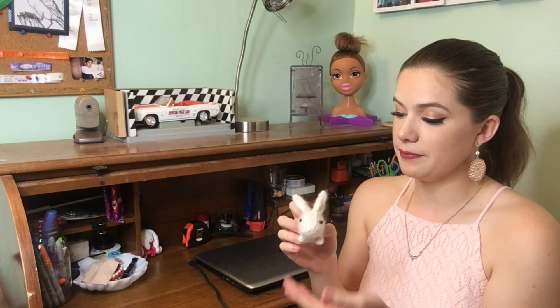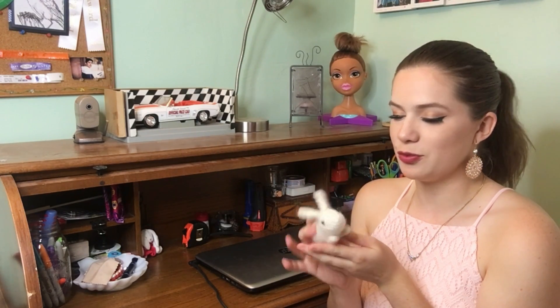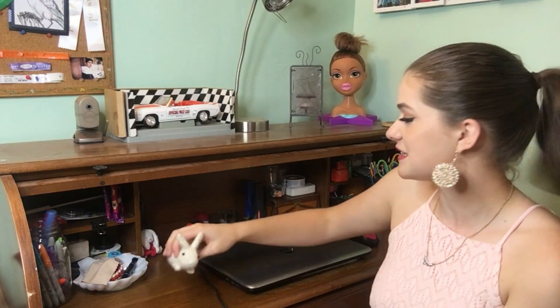This is the Chevrolet Camaro official pace car from May 30th, 1969, so it's really old but it's really cool. I still have this bunny — my brother's girlfriend made these, so I got one of them and it is super adorable and it's still sitting on my desk to this day.